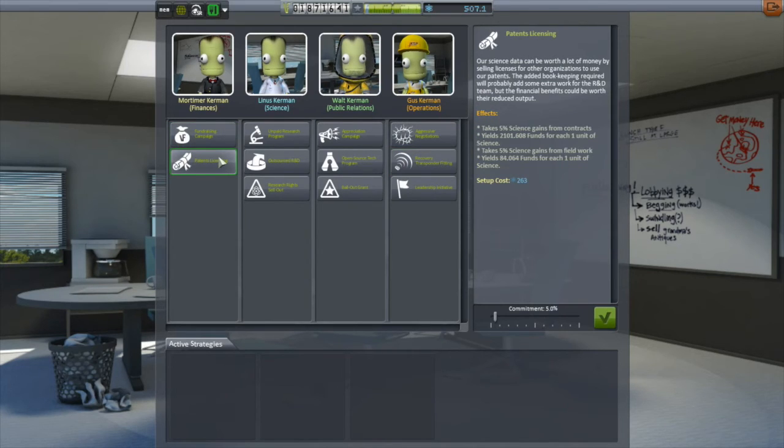I want to spend this science and I'm looking at strategies. A few episodes ago I deleted the strategies I had going because I realized I wasn't building up enough reputation. So now I'm looking at these strategies and thinking I might spend my science on strategies to really push the reputation along. Even the little bit of reputation I've gained recently, I'm starting to get more contracts than before, and better contracts, so I think it needs a little push.